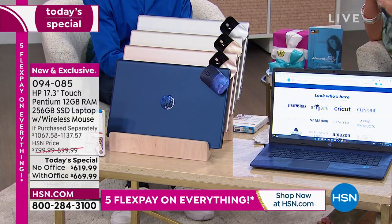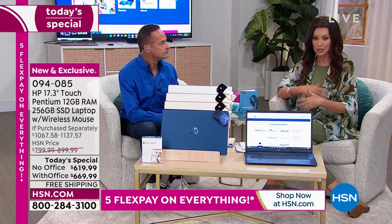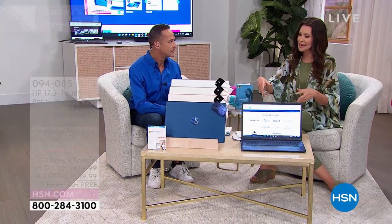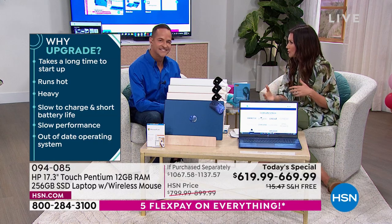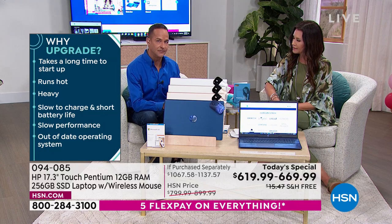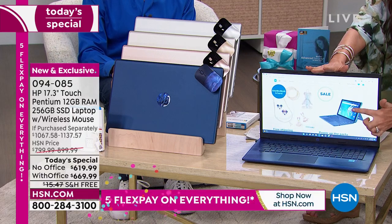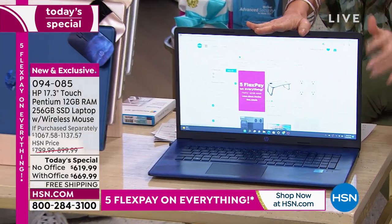Unless you've bought a computer within the last year or two, you want something better — an upgrade, a faster computer, one you can watch movies on and store more on. One thing that keeps people from getting a new computer, besides price, is thinking it's going to be difficult to learn. But this is very user-friendly — a touchscreen makes things easier. You see what you want and you touch it. Do I right-click? Do I left-click? You literally just touch it, and it takes you to whatever you want to see.